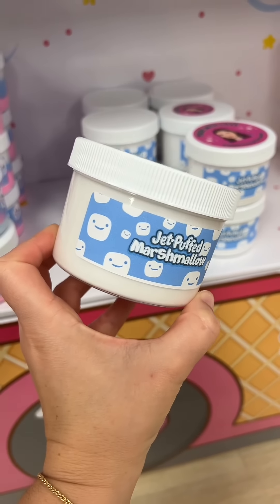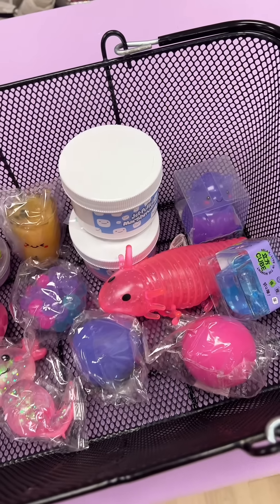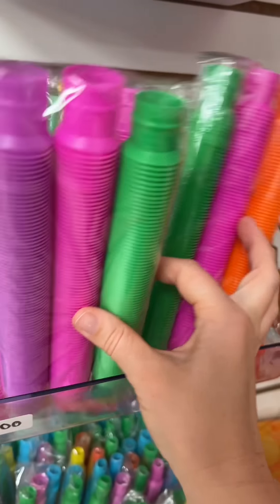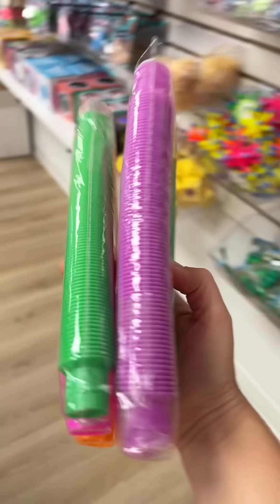Next up is this Jet Puffed Marshmallow Slime — it smells just like toasted marshmallows. It's got a three pack of mini pop tubes, as well as a six pack of the regular size pop tubes.